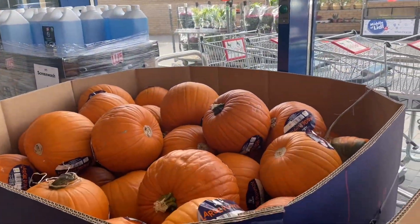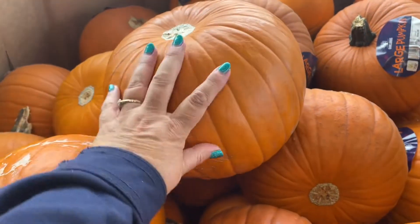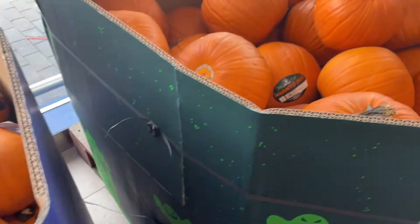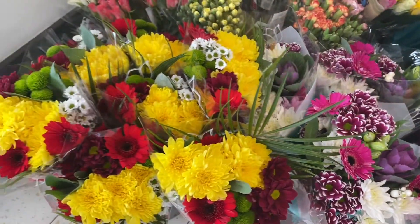And just look at all these pumpkins guys — you can make a very nice pumpkin patch with these. Look at the size of them. Also look at these autumnal flowers, they're beautiful. I particularly like the sunflowers.